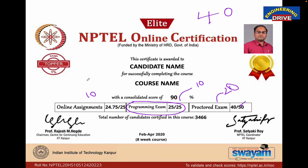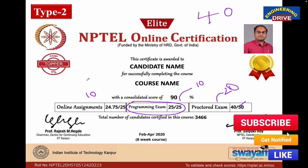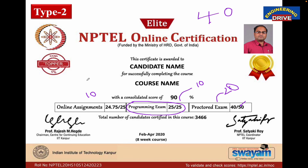Dear students, these are the two types of certificates you may get once you qualify the NPTEL exam with a valid score. For any questions, you can simply put them in the comment section. With this, let me close today's session. See you soon, everybody. Take care.